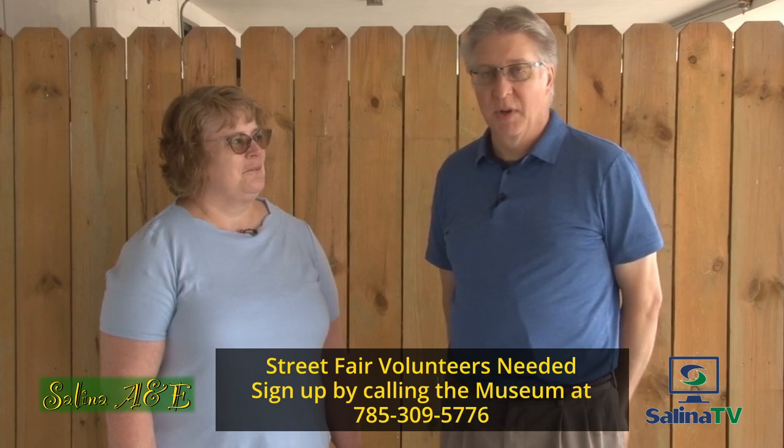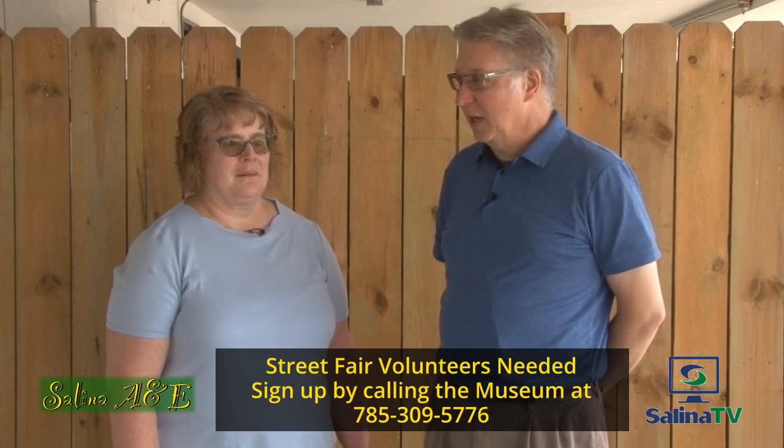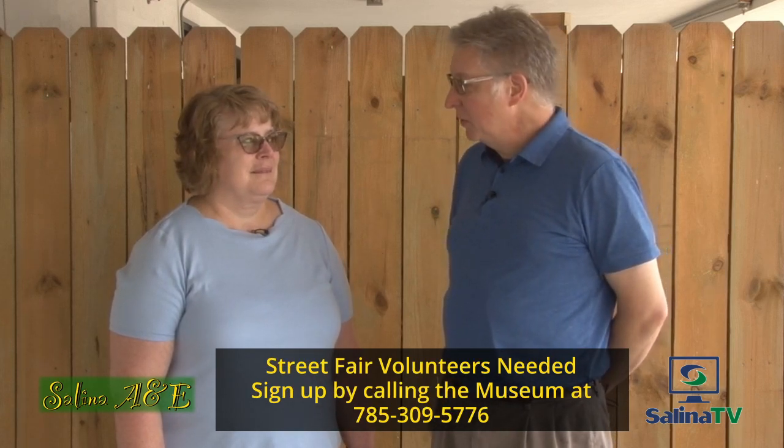If you're interested in helping out with the street fair, this is a great opportunity to get involved and learn a little bit more about the operations of the museum. That's right.